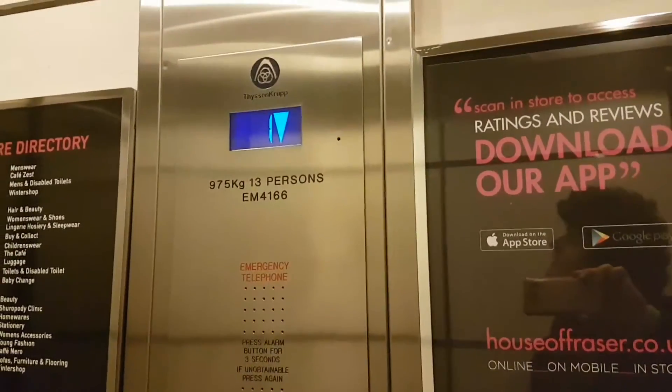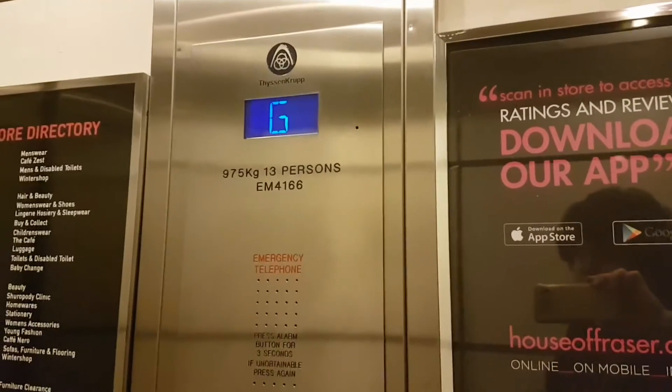Nice speed this lift. We are back at G — ground floor.